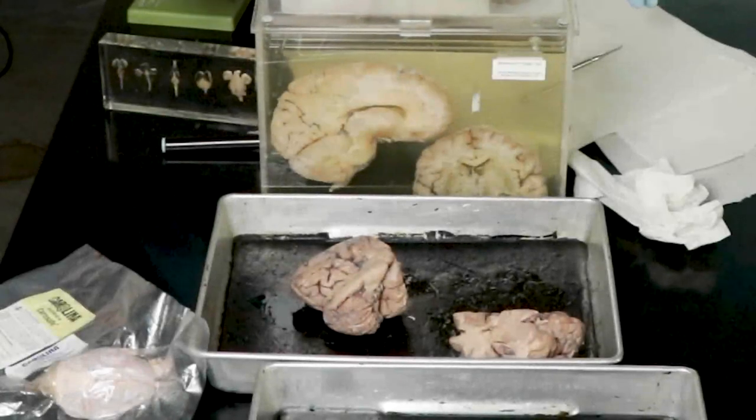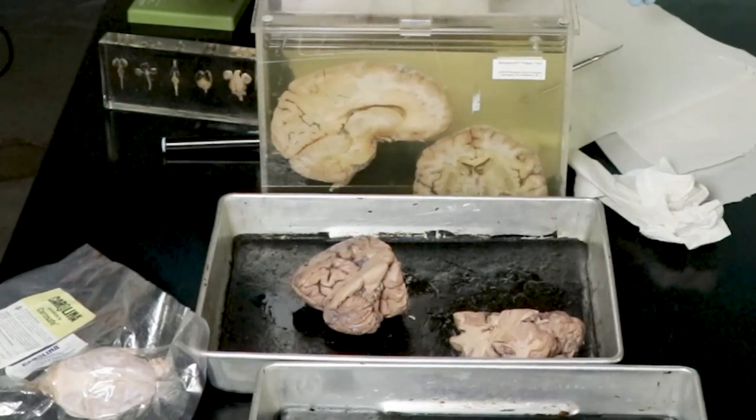So I work in memory care. We have a resident who can't speak. She can't understand commands, but can't actually speak. She usually communicates by screaming — it's kind of bad screaming.